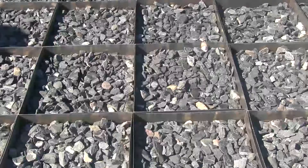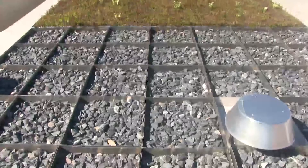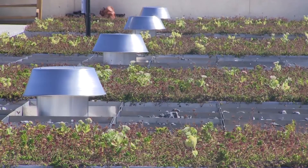The green infrastructure system controls stormwater runoff from the roof by combining blue detention trays that slow the flow of stormwater into the sewer system, and green trays that contain soil and vegetation that absorb rainwater and improve air quality. The system is expected to reduce runoff from the building's roof area by 32% during a typical NYC storm.